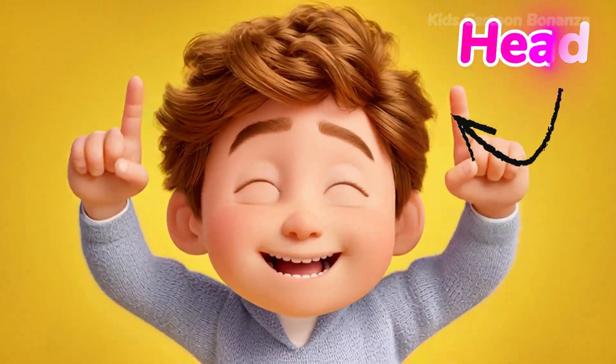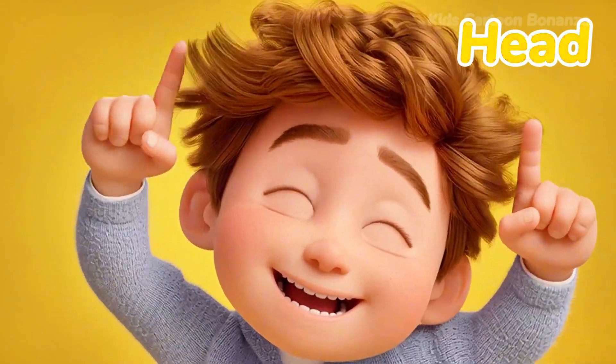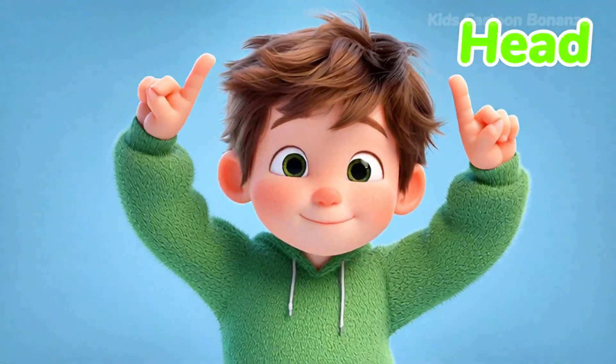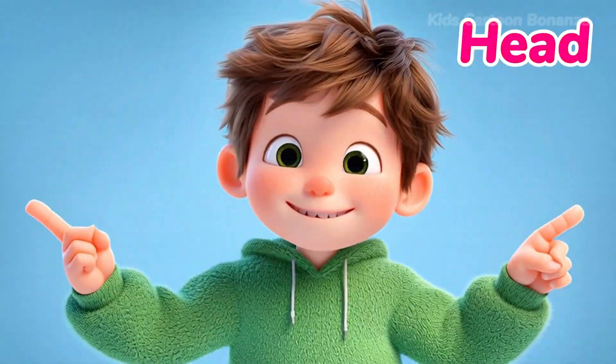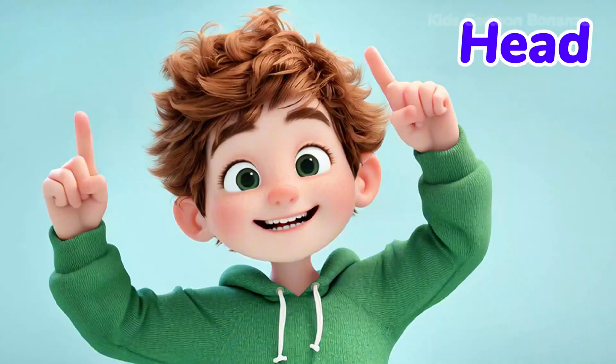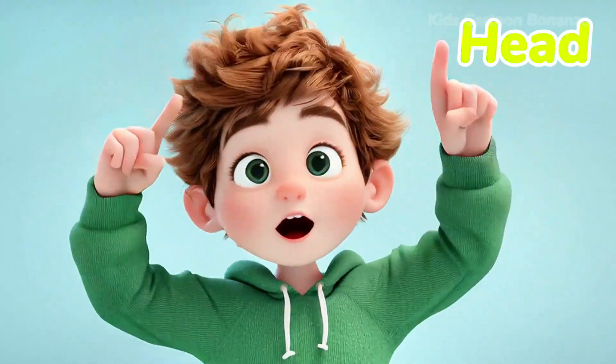Number one is the head. This is the very top part of your body. Your head is very important because it holds your brain inside. It allows you to nod yes or shake no. Can you touch the top of your head?